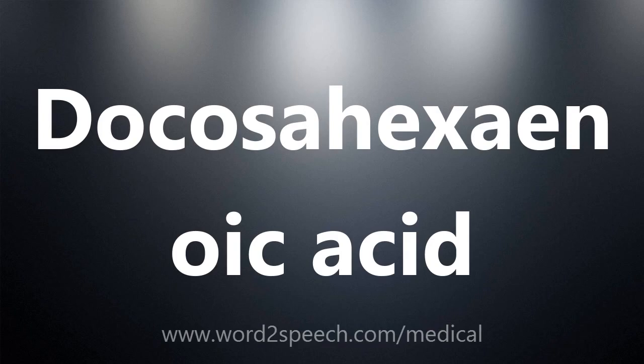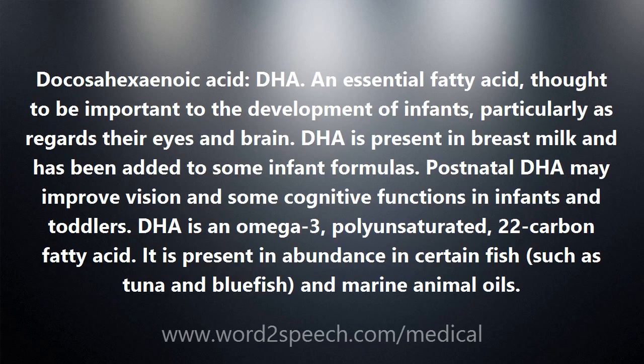Docosahexaenoic acid — DHA — an essential fatty acid, thought to be important to the development of infants, particularly as regards their eyes and brain. DHA is present in breast milk and has been added to some infant formulas.